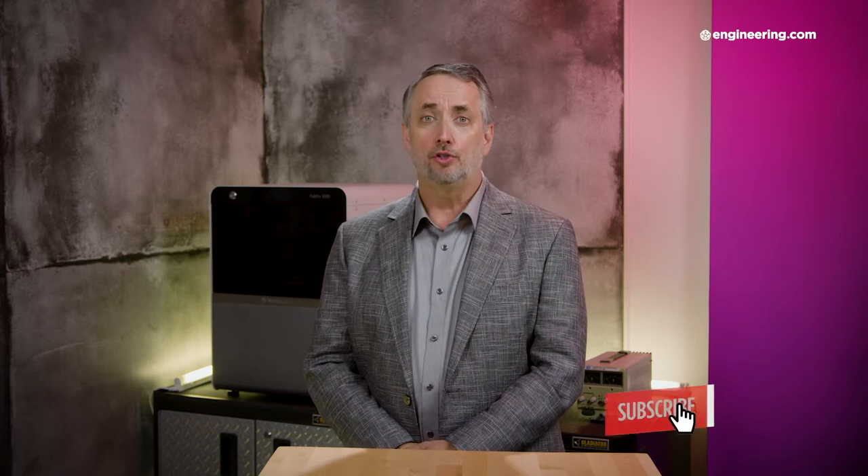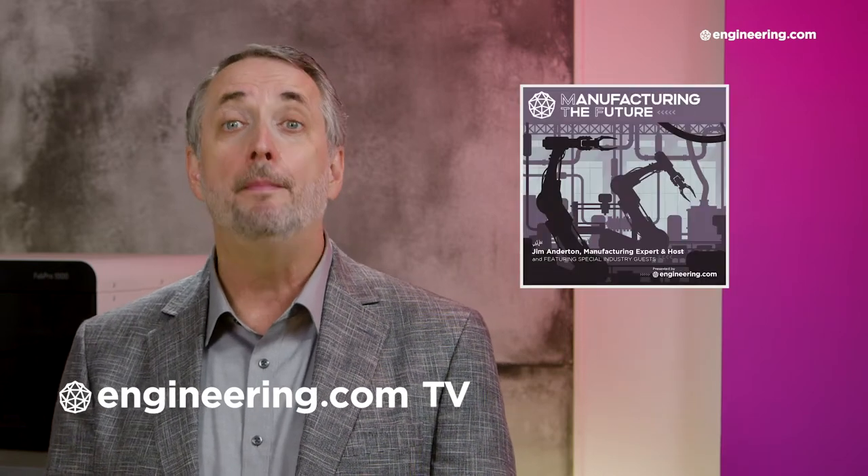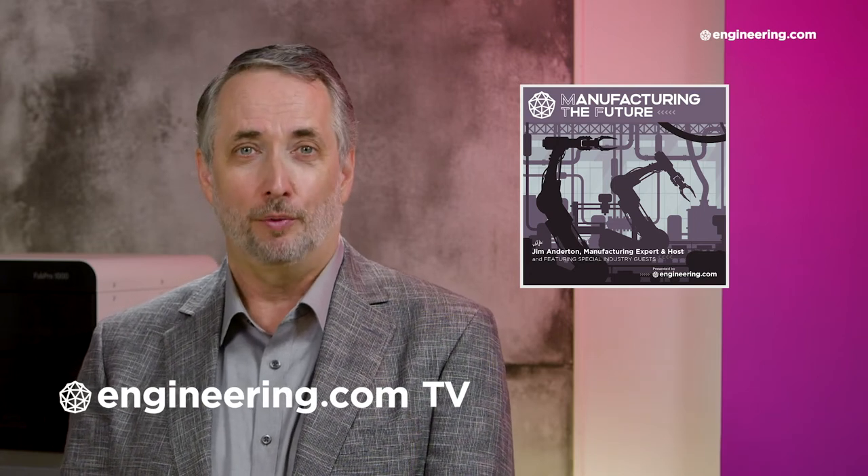That's it for today's episode of End of the Line, brought to you by Engineering.com. If you like this show, be sure to subscribe to our channel and click on the notification bell for our next episode. For our deeper engineering video series for the manufacturing professional, visit engineering.com/tv to watch exclusive shows like Manufacturing the Future, not found here on our YouTube channel. The link is in the description below. Thanks for watching.